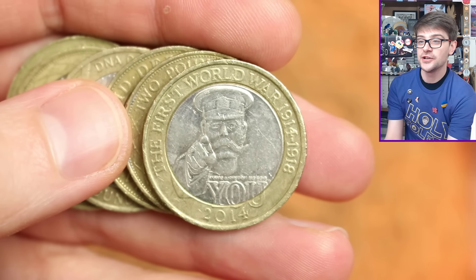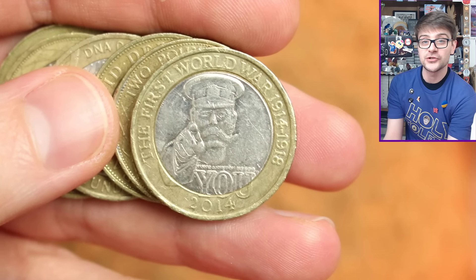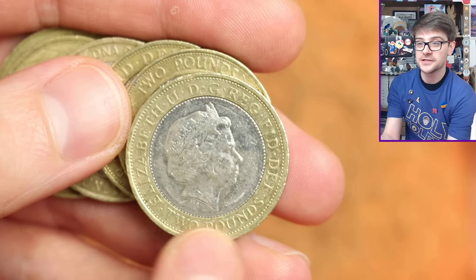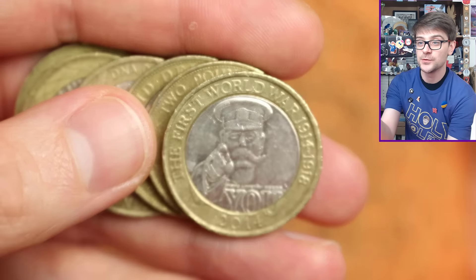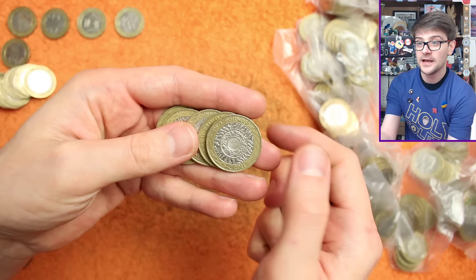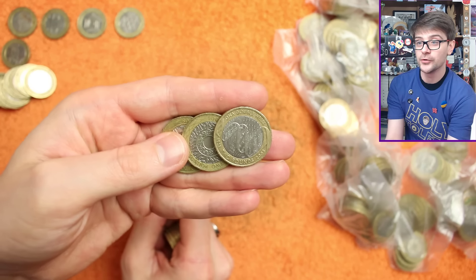This is Lord Kitchener — a very common coin. You will find plenty in circulation, but if you do find one, check for the error. On the obverse at the bottom it should say 'two pounds,' which on this one it does. The mule error was created because one of the dies was used incorrectly, striking a unique coin where the obverse and reverse don't match as intended — that would be a very rare and quite valuable coin to come across.